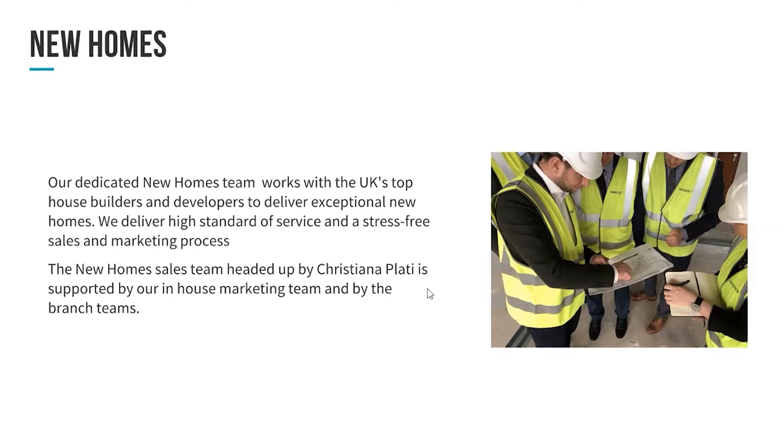Also for the month of May, just to let you know, we are offering free furniture packs with any of the properties that are sold or agreed in this period. So if you are interested and in a position to make a decision, there is the option of a free furniture pack for the month of May.